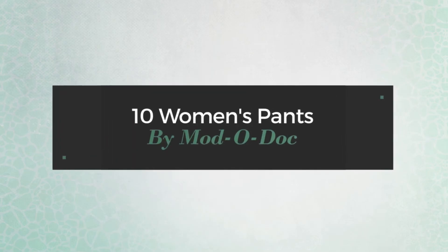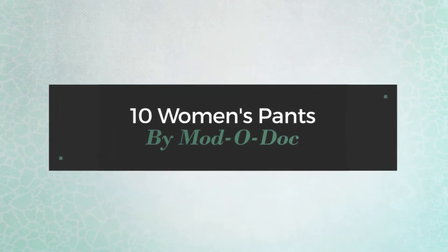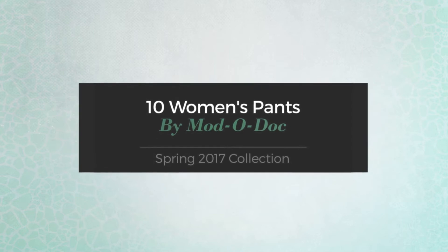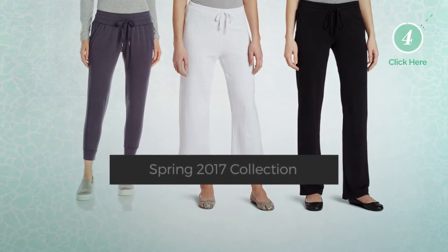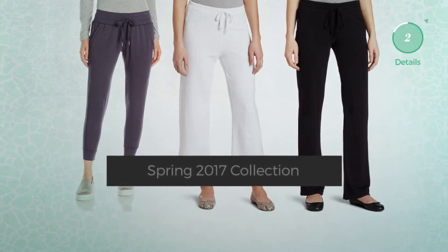Ten women's pants by Mododoc Spring 2017 collection. At any time, click the circle and get the details about your favorite pants.